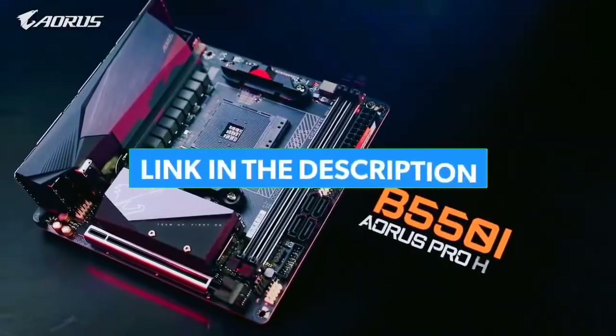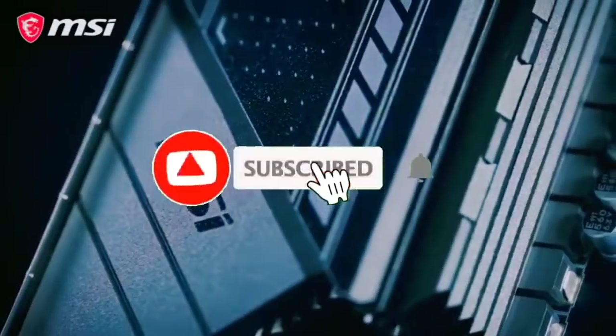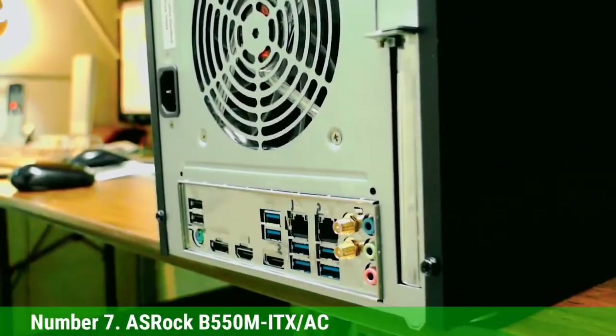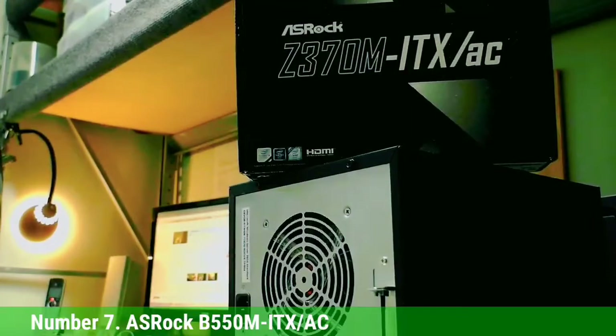For more information, I have put links of products in the description — make sure to check it out. Like the video, comment, don't forget to subscribe, and let's get started. Number 7 is ROC B550 MITX-AC.